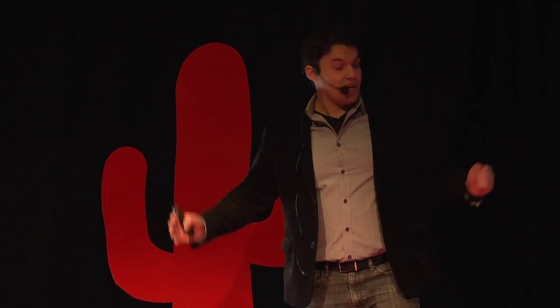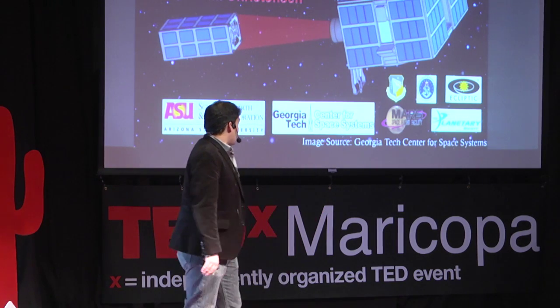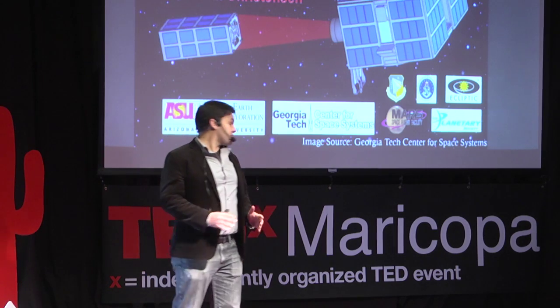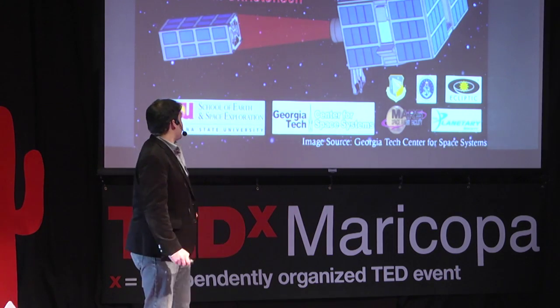We also have other partners. The whole project is essentially sponsored by the Air Force. There's a company called Ecliptic that's building a CubeSat, and that's also being sponsored by the Planetary Society. So we really have universities, the Air Force, the government, and small start-up companies all working on this project together.